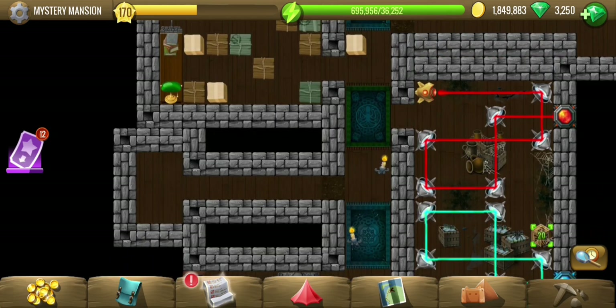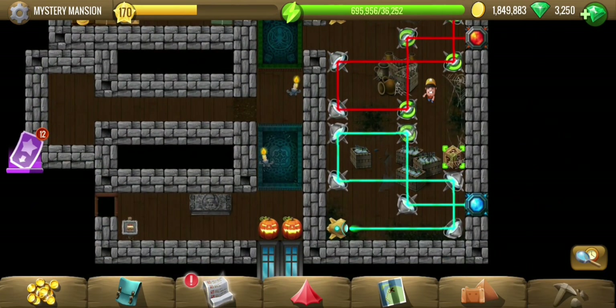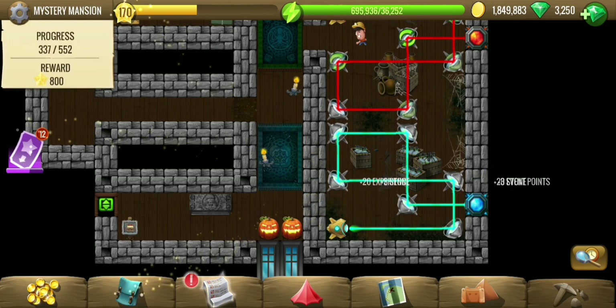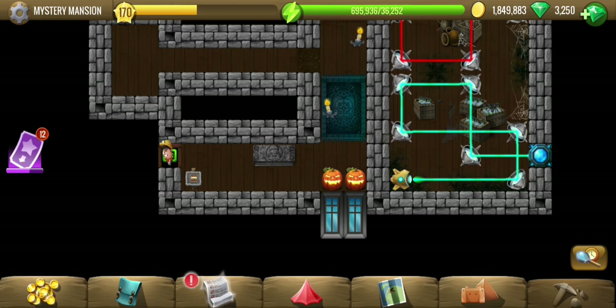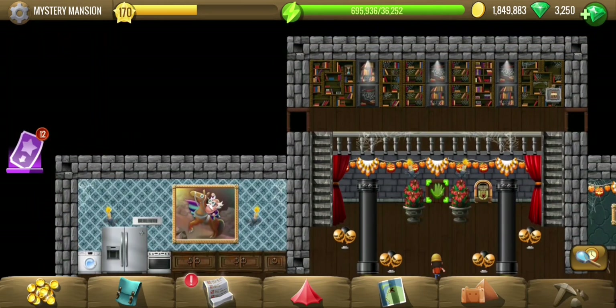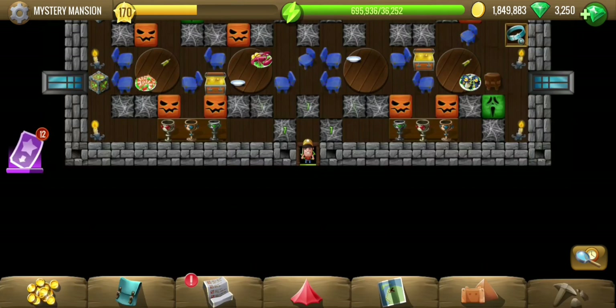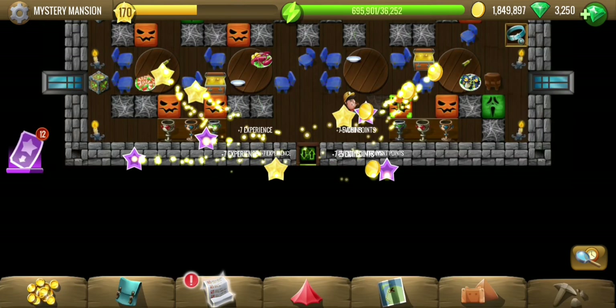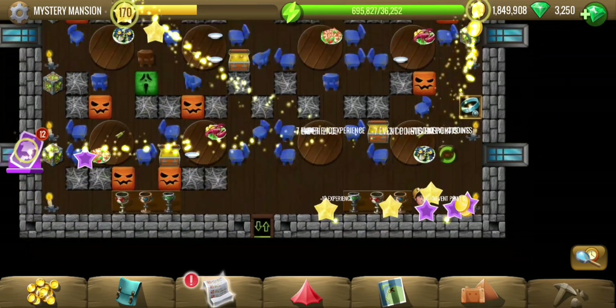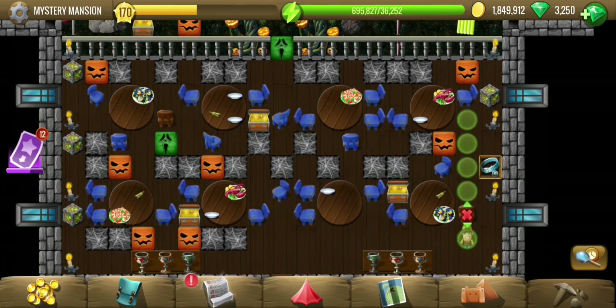Let's collect our treasure and now proceed towards the competition in which we have to help Boobie win. Oh wait, I missed a tile there. Let's proceed for the competition room — there are some chairs to move, but where to put them?